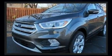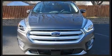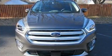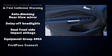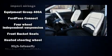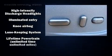Rear wipers and one-touch window functionality add convenience. Features such as automatic climate control and leather upholstery prove that economical transportation does not need to be sparsely equipped. With high-intensity discharge headlights illuminating your path, you'll always appreciate maximum visibility.